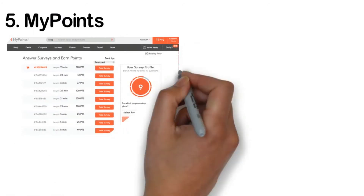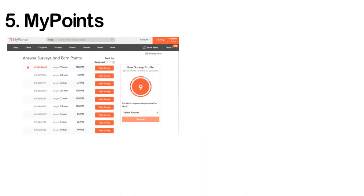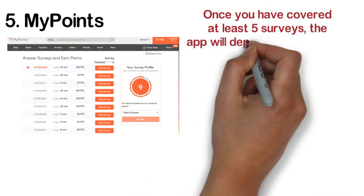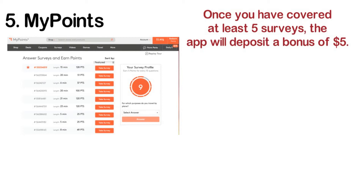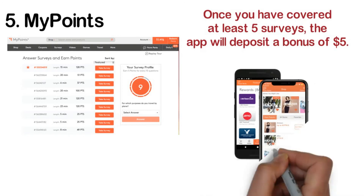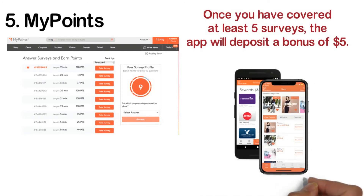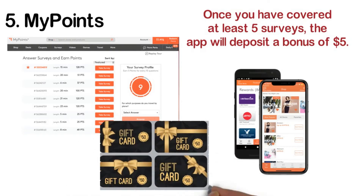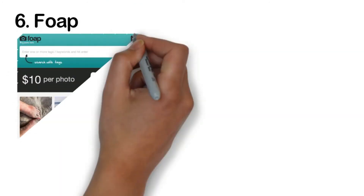Number five: MyPoints. This is actually a pretty old app that has been around since 1996. The app gathers all surveys for users in one place. For every poll and survey you take, you earn a gift card. Once you've covered at least five surveys, the app will deposit a bonus of five dollars. You earn some amount of points even if your demographics don't match the researchers' intended audience. It isn't limited to surveys and polls — you can earn from watching videos as well. On the downside, it's quite hard to qualify for surveys, and the app will frequently take you to third-party sites.